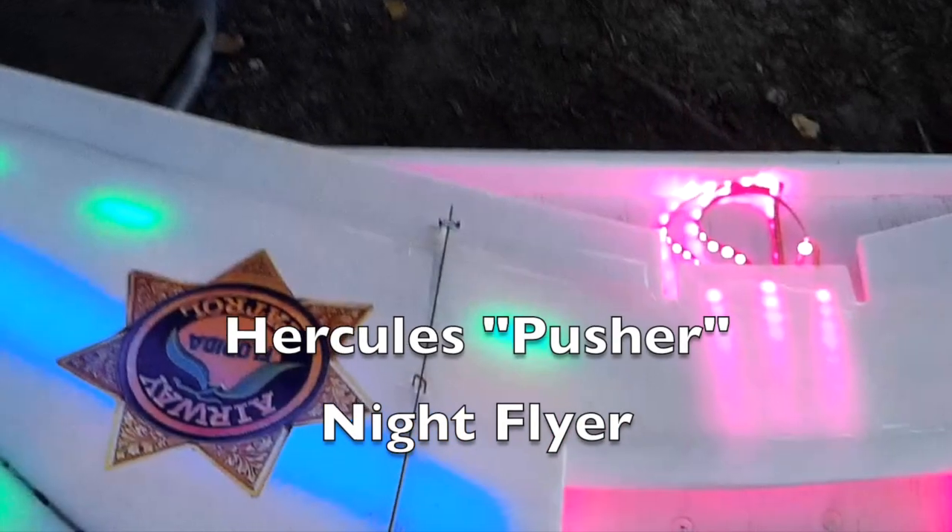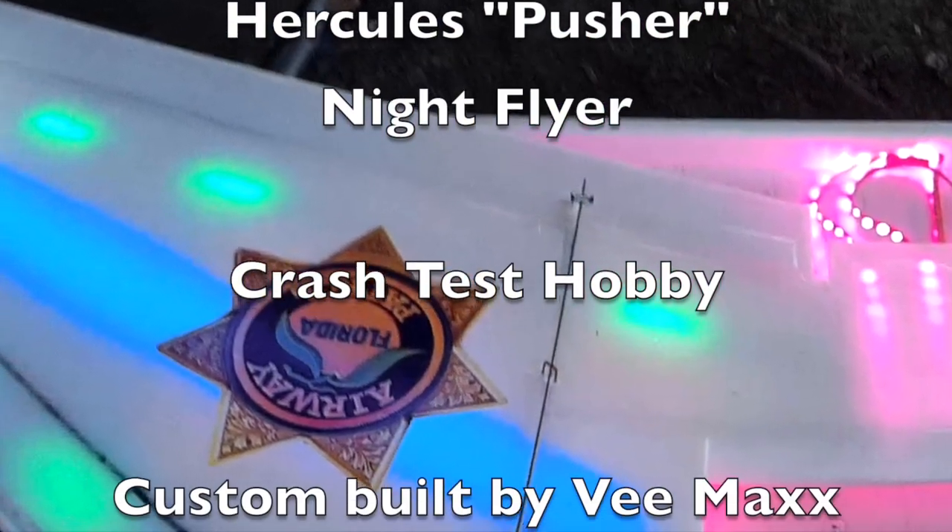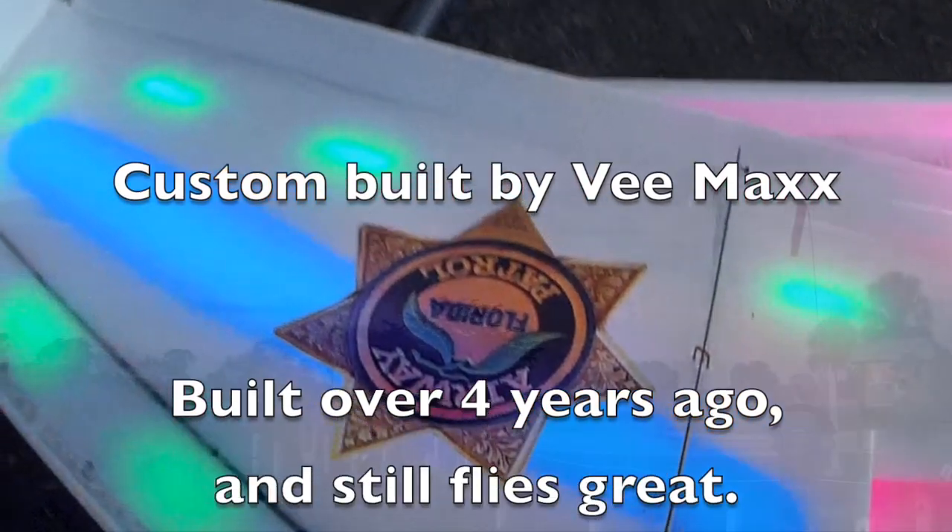I'm on the field here. You okay with the time? Alright, I'm just going to launch over this way.